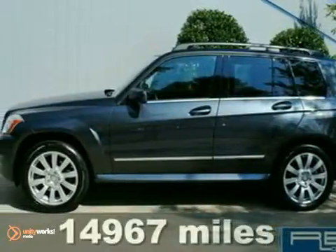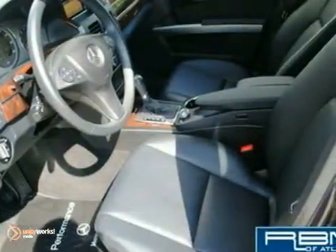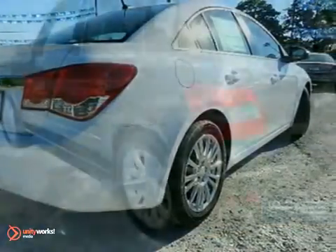This 2010 Mercedes-Benz GLK 350 has aluminum wheels, a CD player, heated mirrors, privacy glass, and dual-zone climate control. It also features Bluetooth wireless, a navigation system, and stability control.